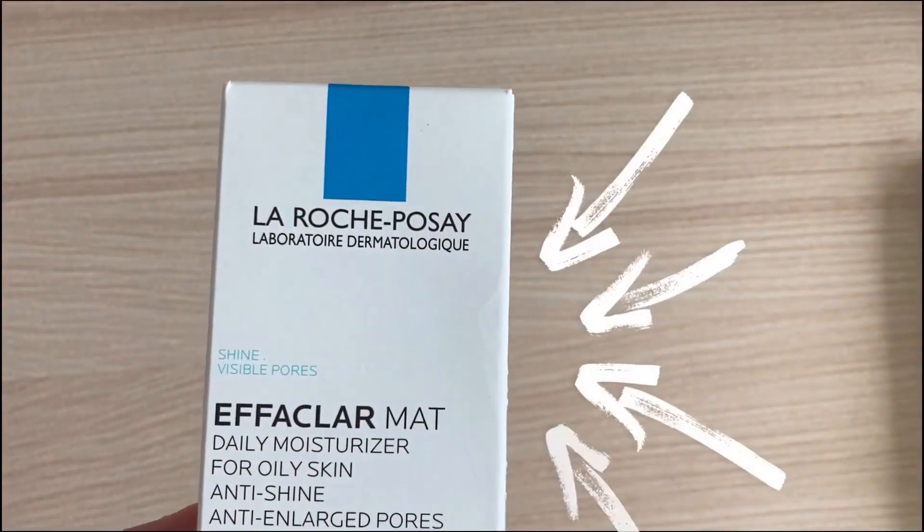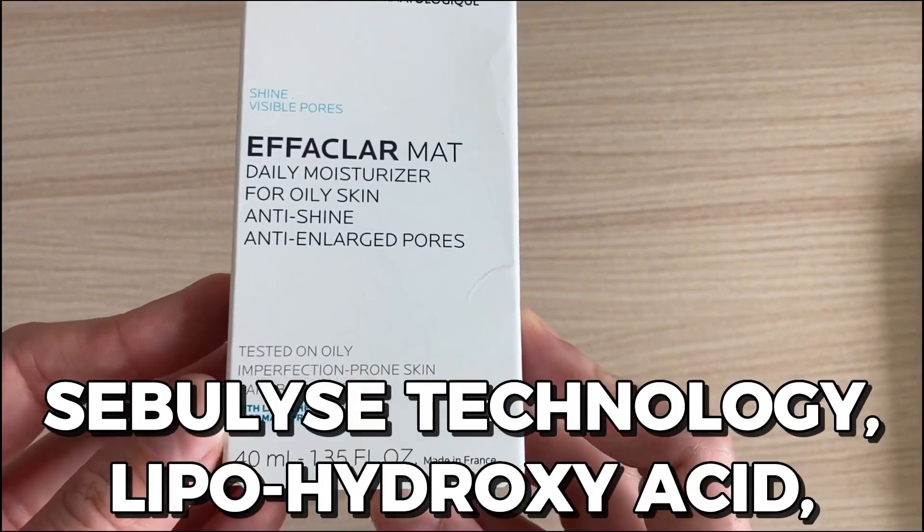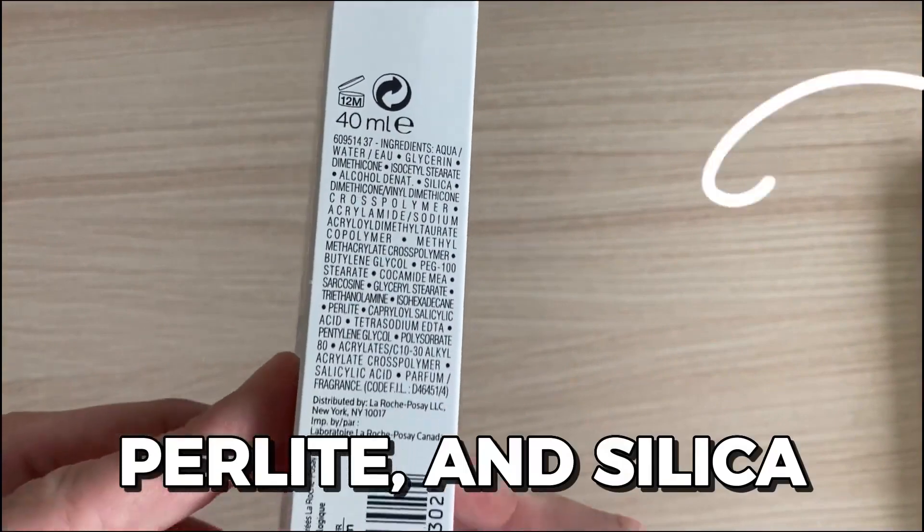Fifth, use a moisturizer that has mattifying properties. The Effaclar Matt by La Roche-Posay is a good option since it's anti-shine and uses a lipohydroxy acid, which also has skin renewing properties. Oily skin is often a sign of dehydrated skin — that's when your skin tries to compensate by producing more oils and goes a little overboard. This moisturizer helps combat that.